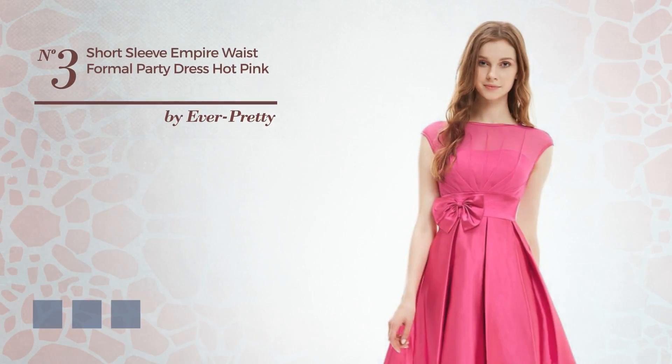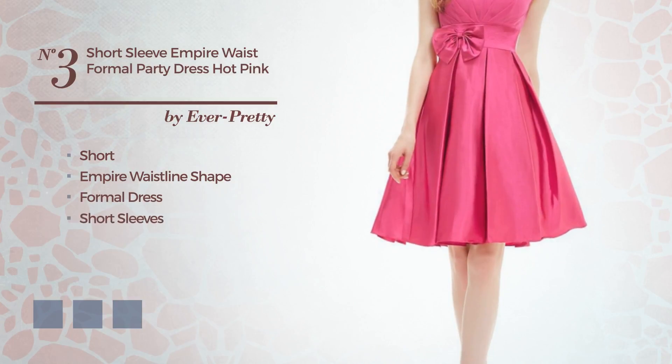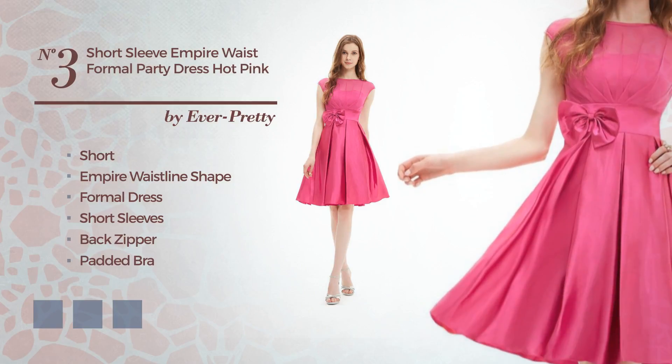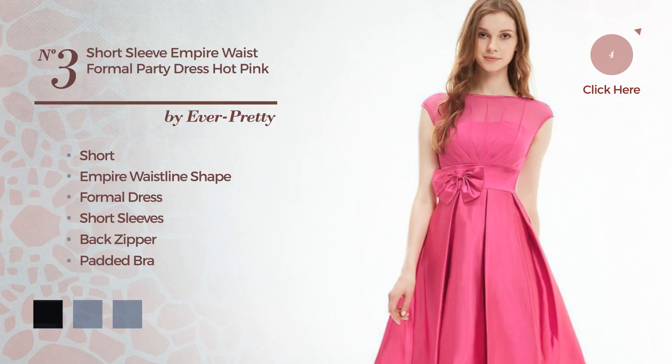Number 3: A Charming Short Empire Waistline Formal Dress. Featuring short sleeves, as well as back zipper and a padded bra, crafted from chiffon, enriched with lace. Available in 8 color variations, for instance black, brown, and greenery.